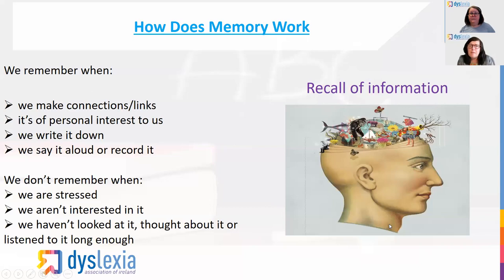We remember when we make connections or links, when it's of personal interest to us, when we write it down, when we say it aloud or record it. In other words, we have to see connections with information — our brains are always looking for connections. There's so much information that comes into your brain on a daily basis, and the brain processes it by making connections and links between things. So when you're revising, you have to make those connections and links to make it easier for your brain to process that information.